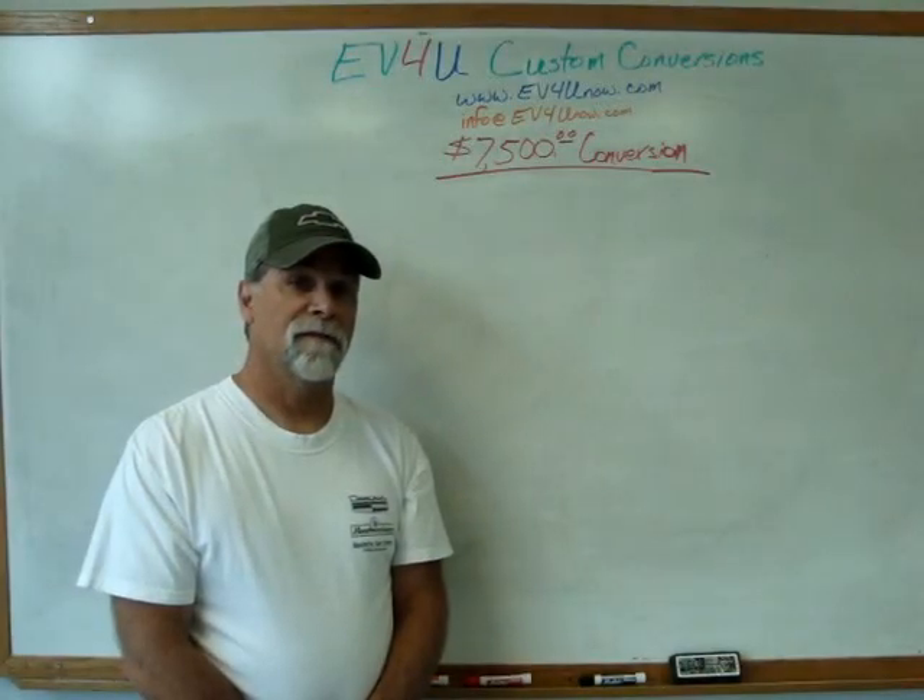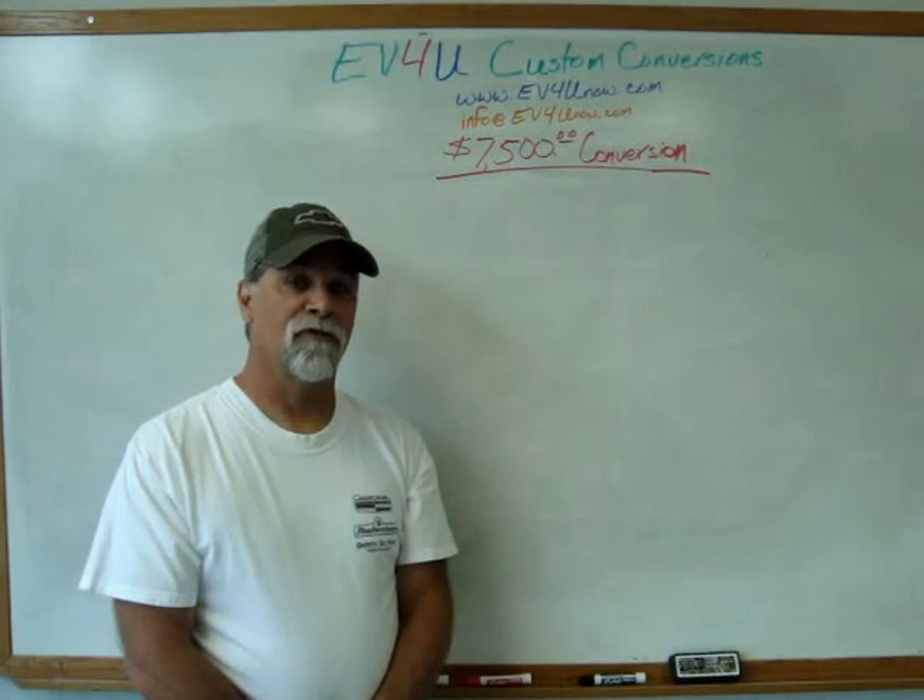Thank you for watching, and I hope you have an electric vehicle in your garage soon.